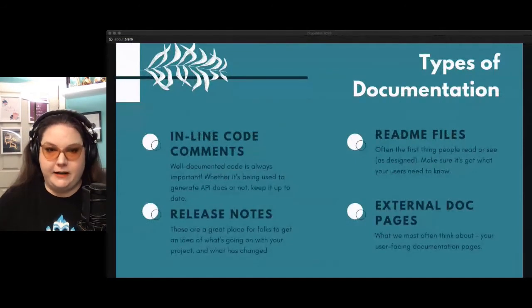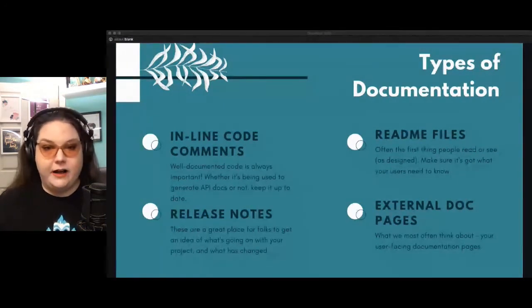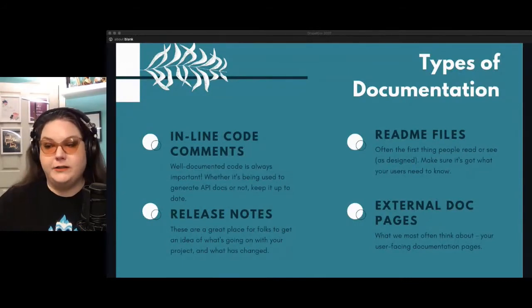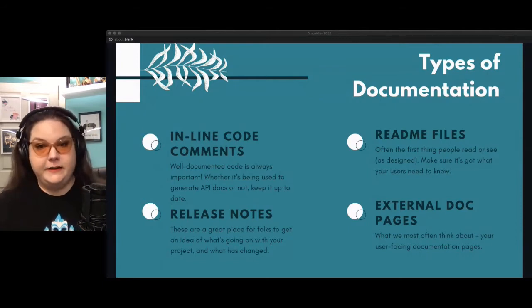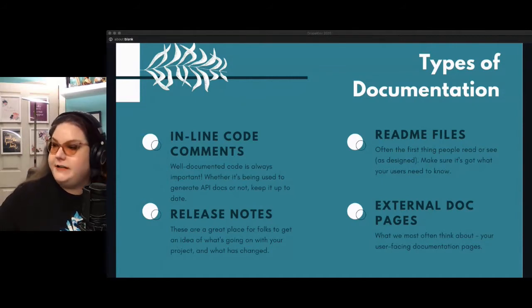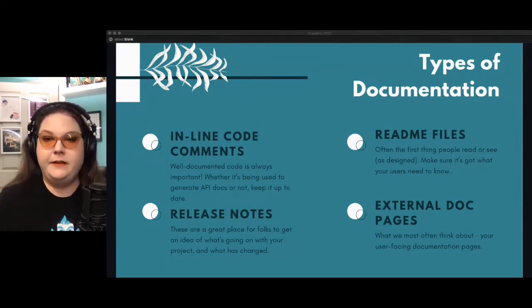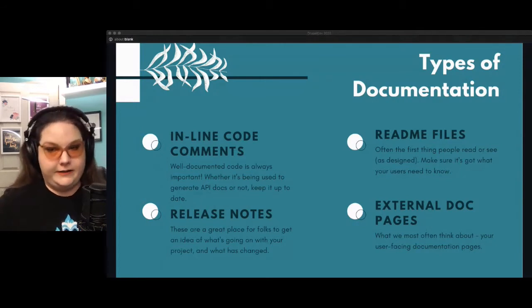Let's talk about a few types of documentation. One type is inline code comments — well-documented code is always important, whether it's being used to generate API docs or not, so keep it up to date. Release notes are a great place for folks to get an idea of what's going on with your project and what has changed. README files are often the first thing that people read, so make sure they have what your users need to know. And of course there are external documentation pages — the user-facing docs — as well as videos, slides, and other types of training material.